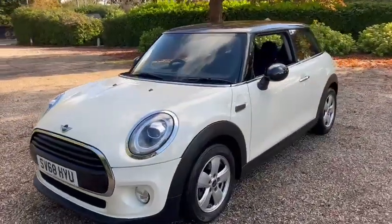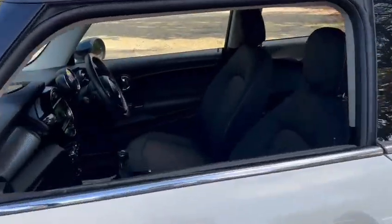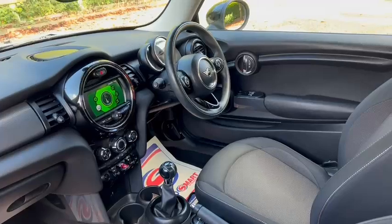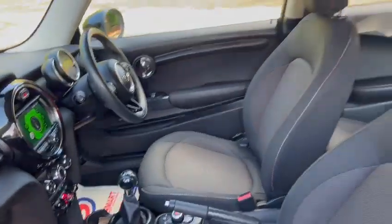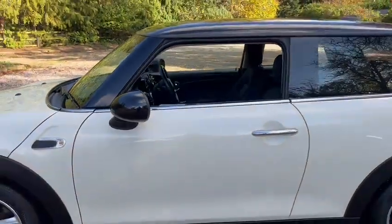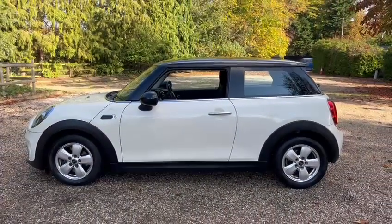We've got alloy wheels, the media pack, leather multifunction steering wheel with Bluetooth hands-free, and ISOFIX. It also comes with 12 months AA cover and free delivery. Thanks for looking.